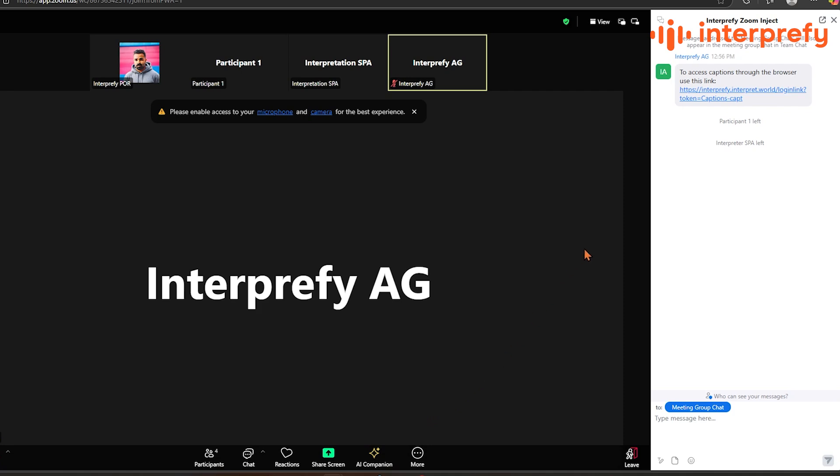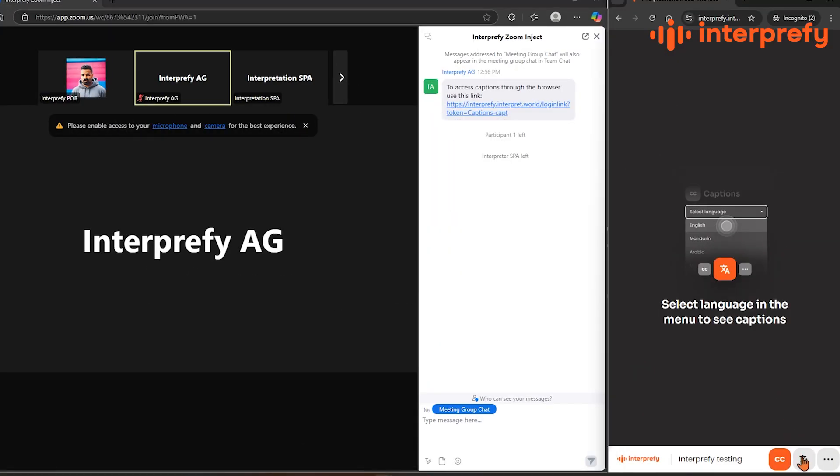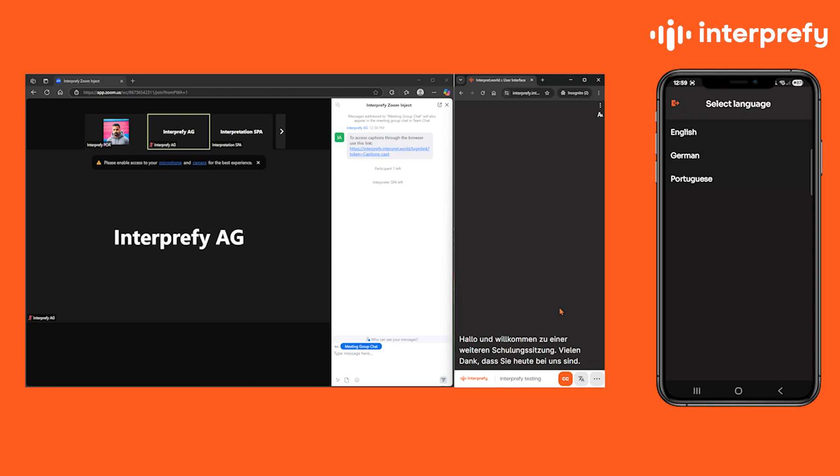To access AI-powered captions, use the link provided by the host, select your preferred captioning language, or open the Interprefy mobile app and follow along easily.